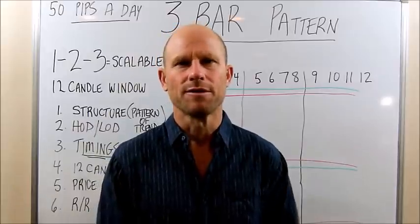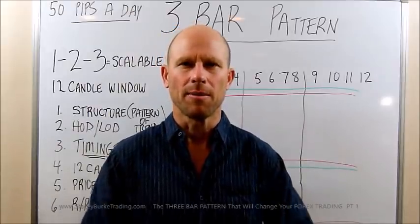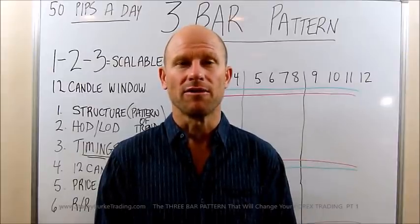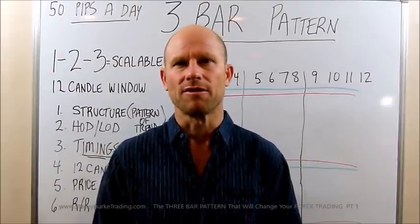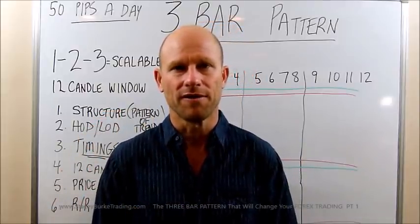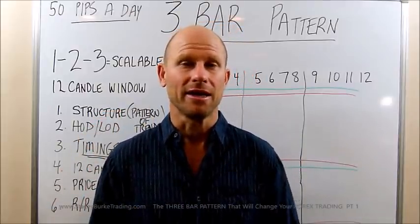G'day traders, I'm Stacey Burke from Stacey Burke Trading. We've had a couple of really big days in the market. It's Thursday, four days into the week, and already we've had some fantastic trades — at least one really good 50-pip trade in at least one of the sessions every day.